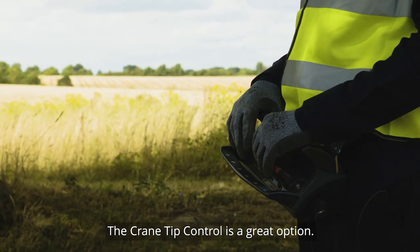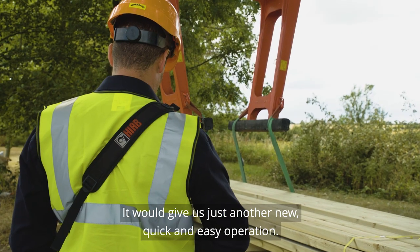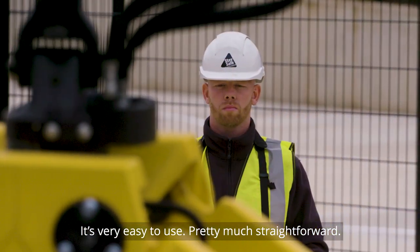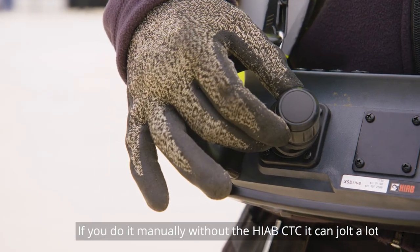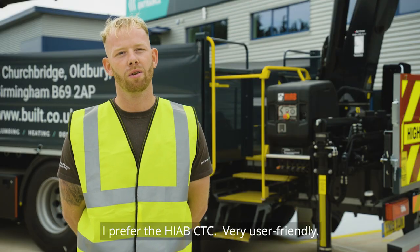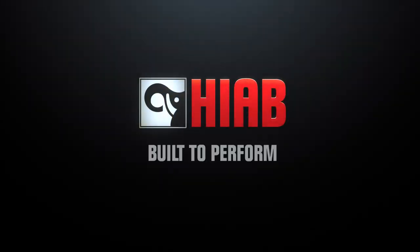The CTC is a great option. It gives us a quick and easy operation to perform as well as we can on site for our customers. It's very easy to use — pretty much straightforward. You just move down and stick to the left and it does everything itself. If you do it manually without the CTC, it can jolt a lot. I prefer the CTC — very user friendly.